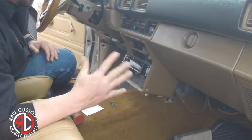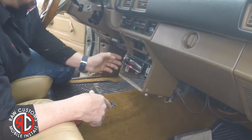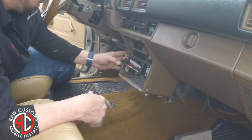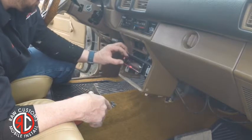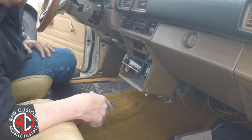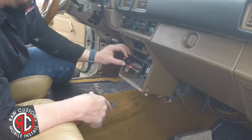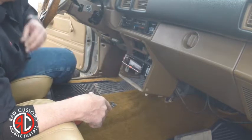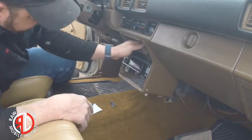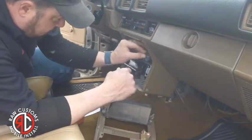All right, before I put the dash back on — even though it's only two plugs — I'm going to turn the truck on and make sure everything works. So far so good, it's lighting up. There you go — the radio works. Now I'm going to plug in the cigarette lighter and the overdrive light and then put the dash back on.